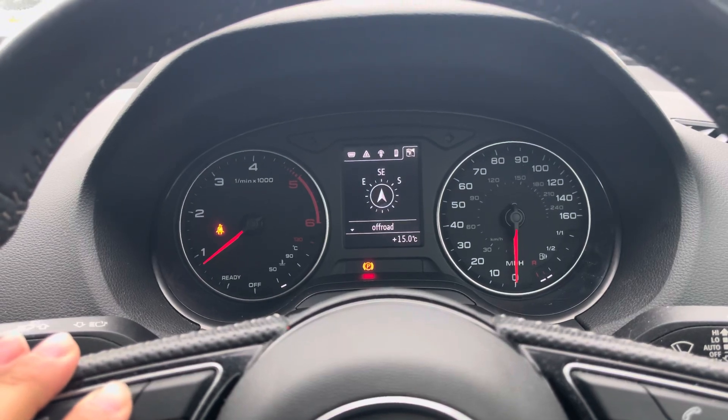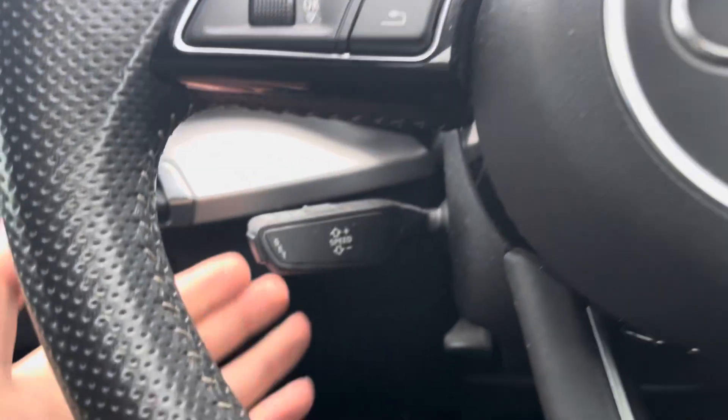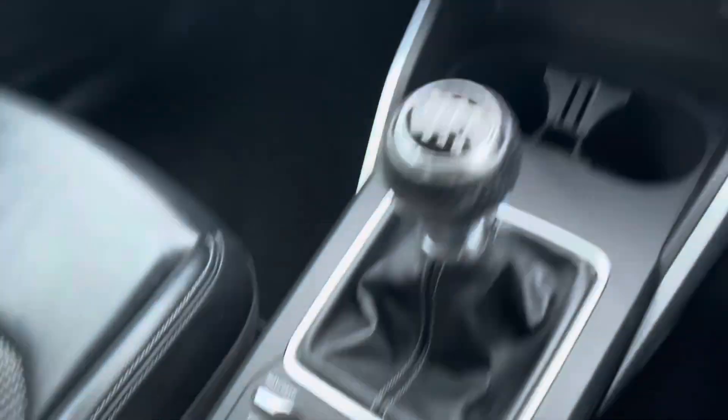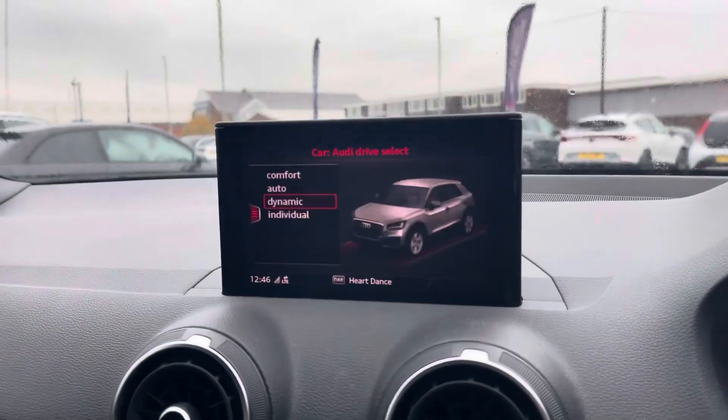You can toggle basic vehicle information on said display, with cruise control tucked just behind the wheel and volume and media control on the right. Your central media display is all controlled by your instrument cluster.